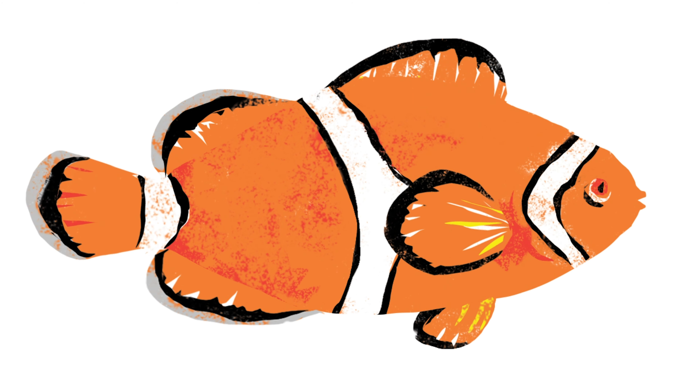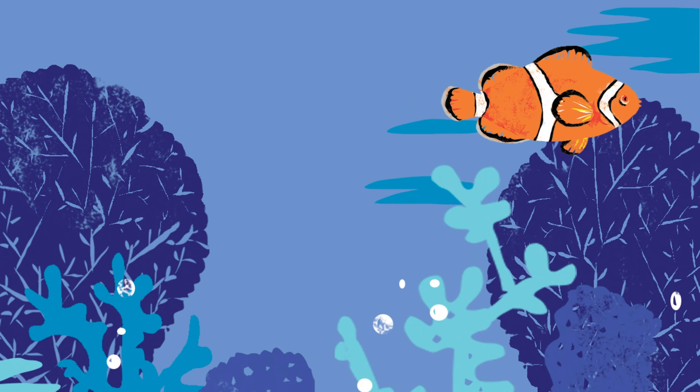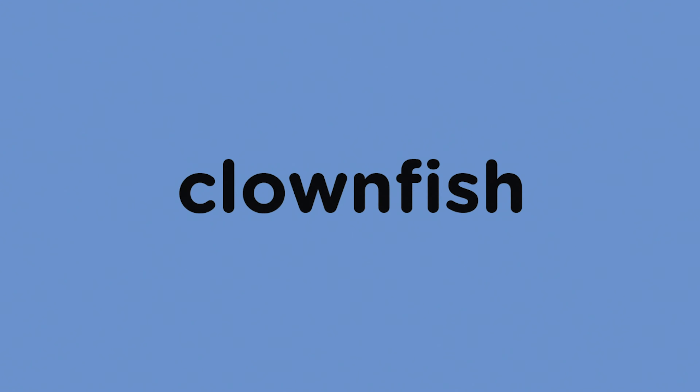One more animal. What do you see? An orange tail. A friendly face. Clownfish. Clownfish love to swim and play. Clownfish. Coral reef.